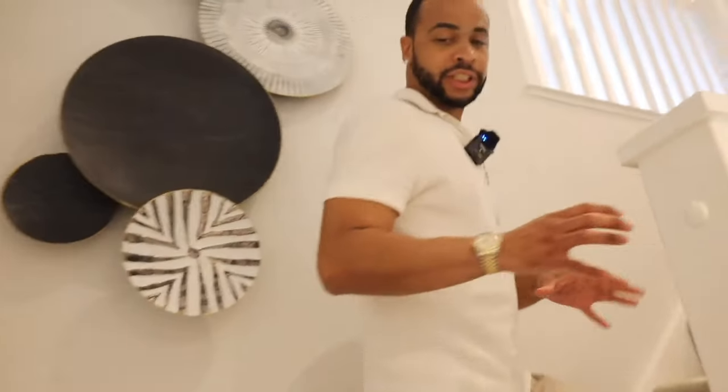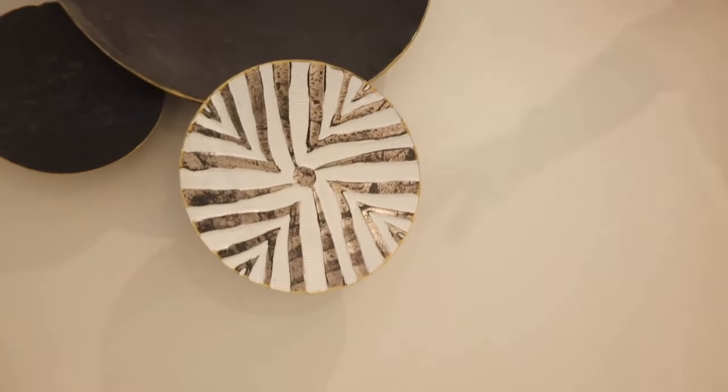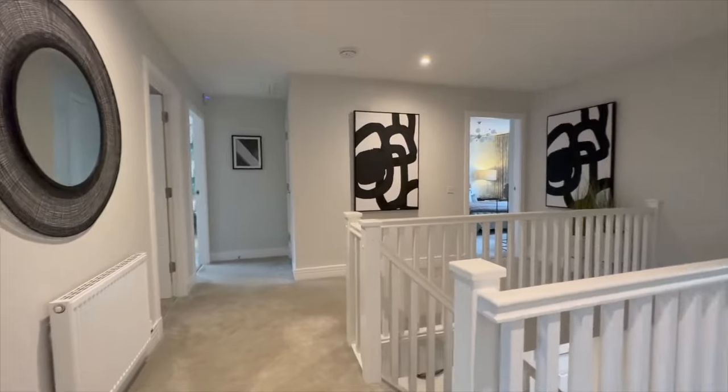Hope you enjoyed the downstairs - if you're enjoying this video make sure to comment and subscribe. Now I'm going to take you guys upstairs. As you come upstairs there's this L-shaped staircase, which is really nice and quite different. Along the walls there's a lot of space to hang pictures, family portraits, or paintings - but the interior designer has chosen a lovely piece of artwork. You've got a left wing and a right wing.